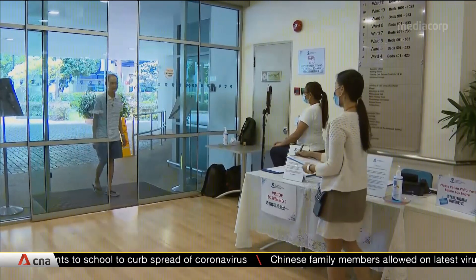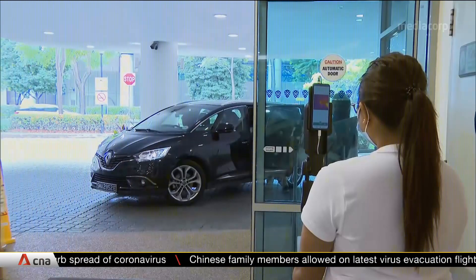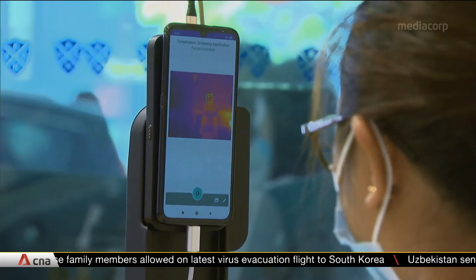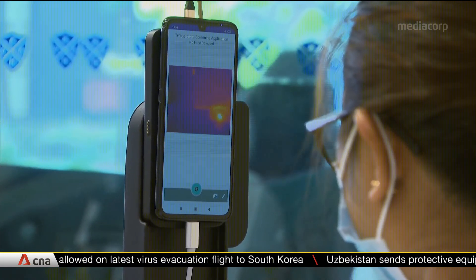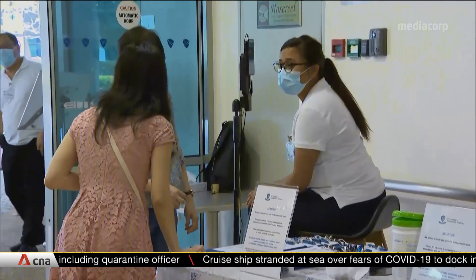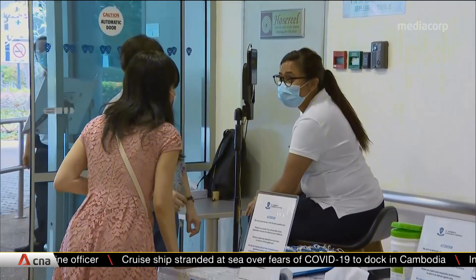In the one to two days since the device was piloted at IHIS and St. Andrews Community Hospital, it has detected at least five people running a temperature. Of these, two were eventually turned away after further checks. A lot of our patients are largely the elderly, so with the fear of COVID and all that, if visitors are screened, that in itself will give us the assurance that visitors are well before they visit our patients.